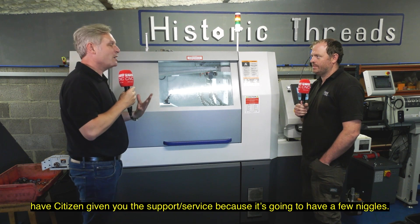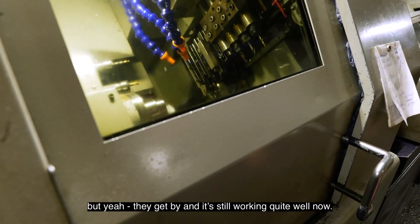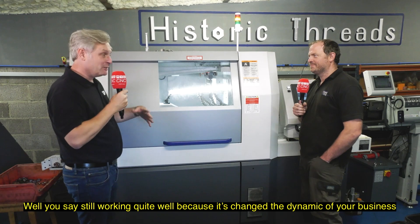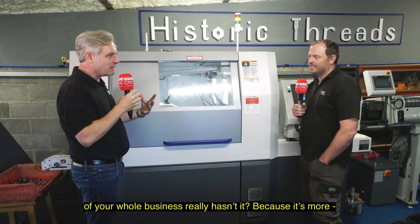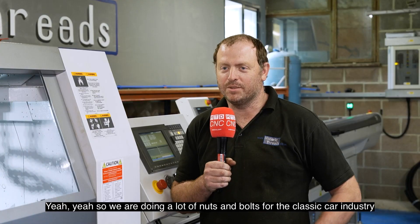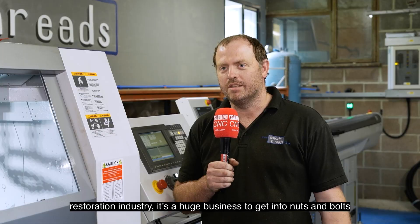Have Citizen given you the support service, because it's going to have a few niggles? Oh yes. The older ones are a bit finicky, but they get by and it's still working quite well now. It's changed the dynamic of your whole business really, hasn't it? Because it's more about, as it says on the t-shirt, historic threads. Yes, we're doing a lot of nuts and bolts for the classic car industry, restoration industry.